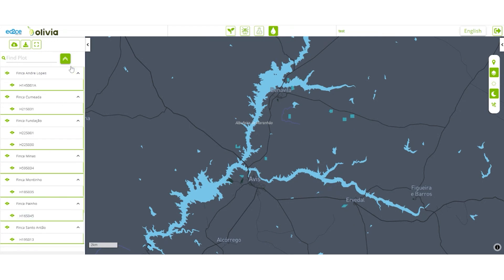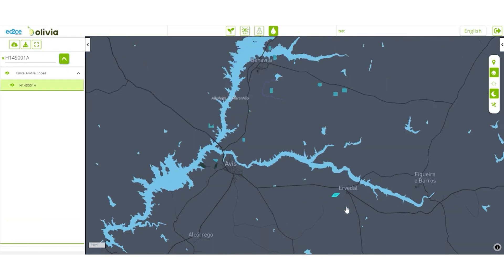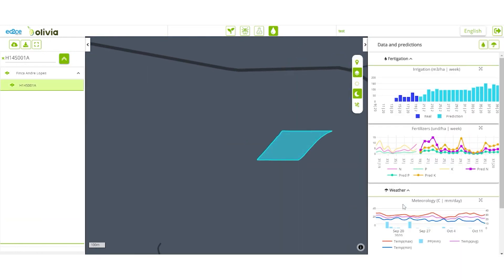On the map, click on the parcel you are interested in to access detailed data. This opens a panel with two different charts displaying past and future information on irrigation and fertilization.